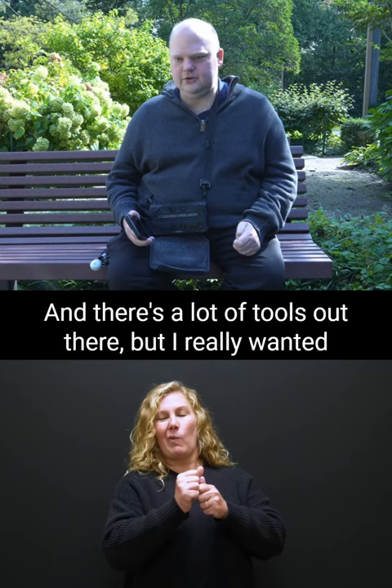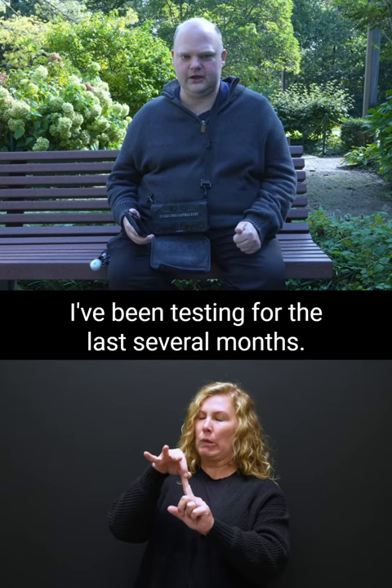I work with technology pretty much all day every day. And there are a lot of tools out there, but I really wanted to show you one that I've been very impressed with. I've been testing it for the last several months.